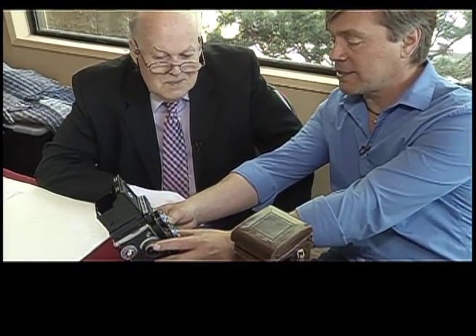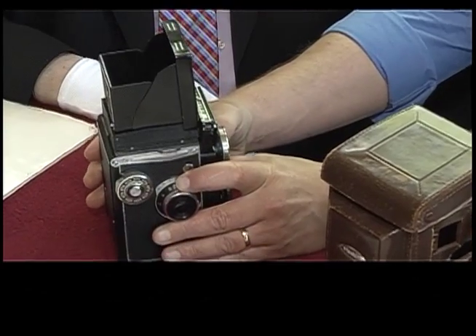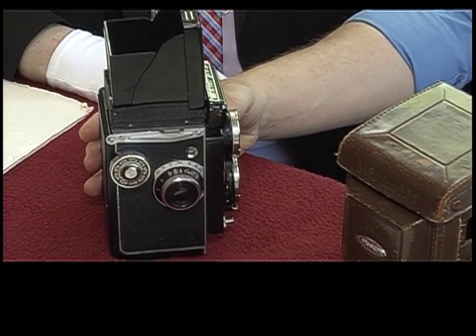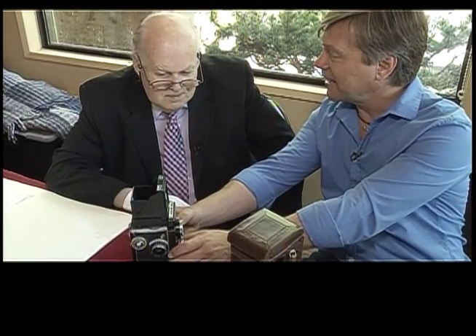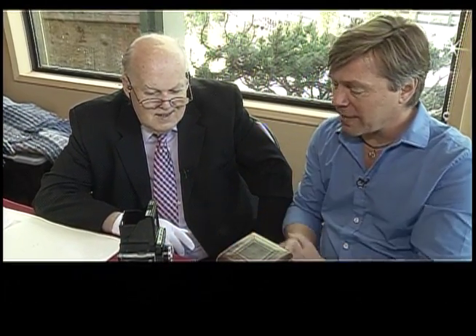I brought this in. I've had this old Yashica twin lens reflex camera since my family owned some camera stores on Vancouver Island. I got into photography — that's how I got into the film industry or the TV business. This is one that we took in on trade when somebody wanted to upgrade to a more modern camera. We've had it for quite a while and I just wonder what you can tell me about it.